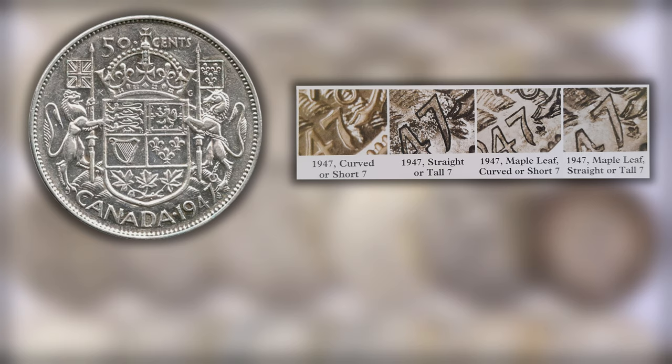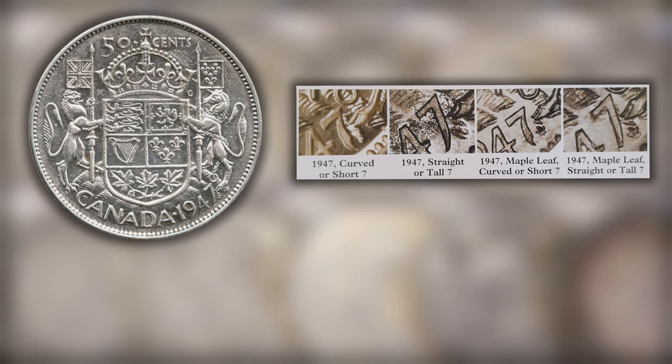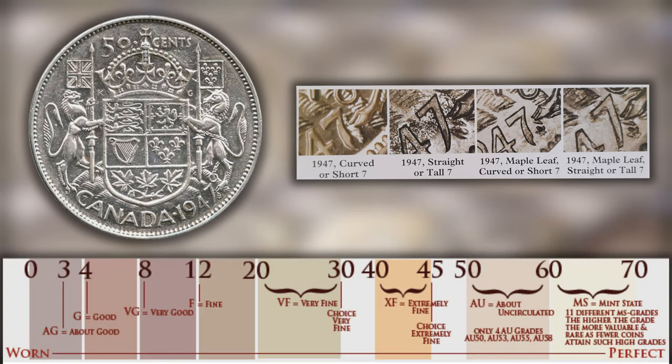Most of these 1947 varieties gravitate around the number seven and around whether or not there is a maple leaf. Starting with the least valuable: the curved or short seven and the straight or tall seven, both without a maple leaf. For a VG8 example you can fetch about $15, which is a little bit over scrap price. For high MS-65 examples you can fetch around $1,800 for the curved seven or $2,500 for the straight or tall seven.